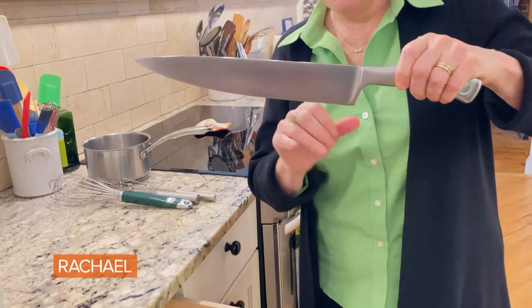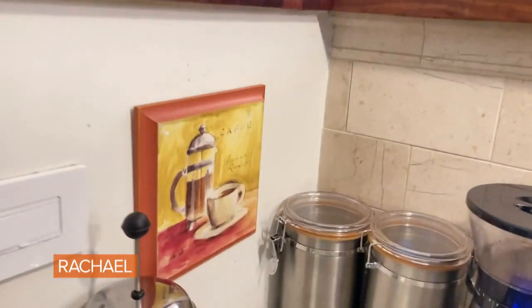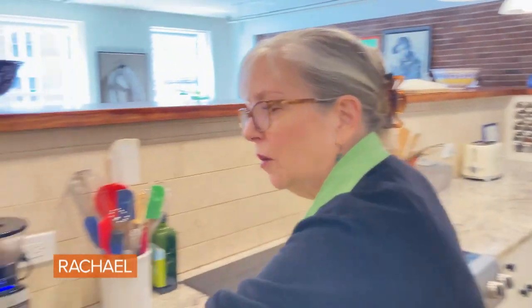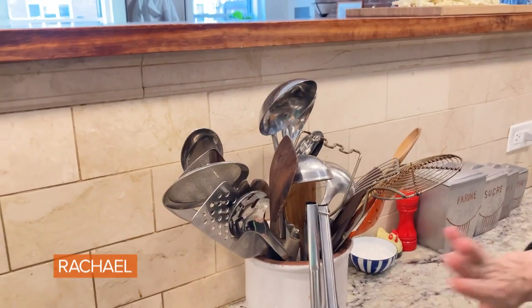Now it's time to appreciate my coffee corner. The husband and I like different coffees, so we have medium roast beans there and dark roast beans there. I make my coffee in a French press — that's the best way, I think, to make coffee. I'm serious about coffee, can you tell?